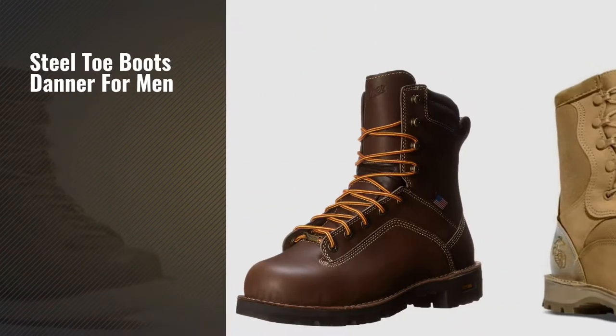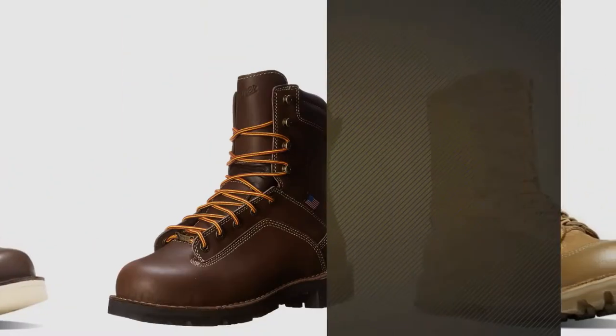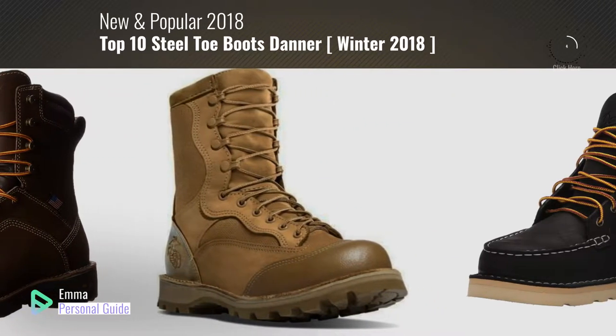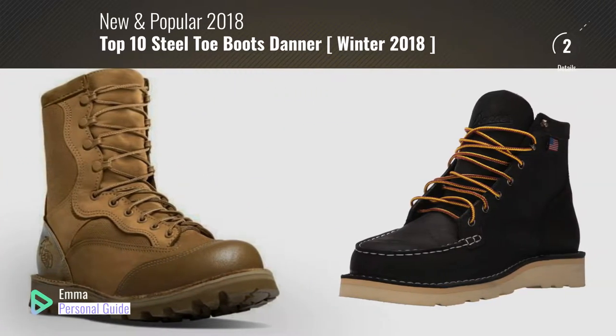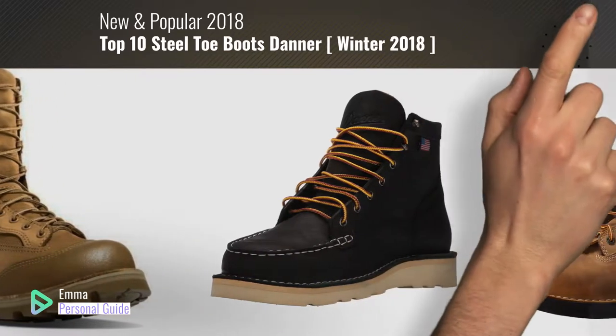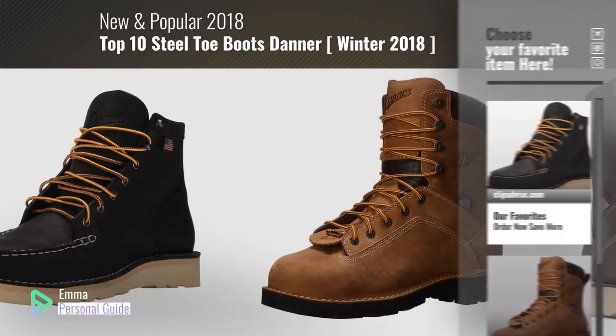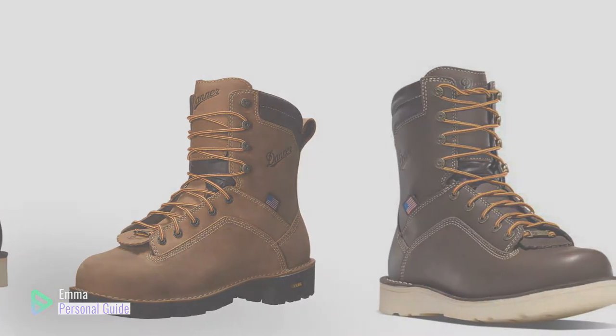If you're looking for steel toe boots Danner for men, this video is for you. My name is Emma, your personal guide, welcome to our channel. At any time you can click this circle in the corner and get more info and real time deals on your favorite products. Ready? Let's start.